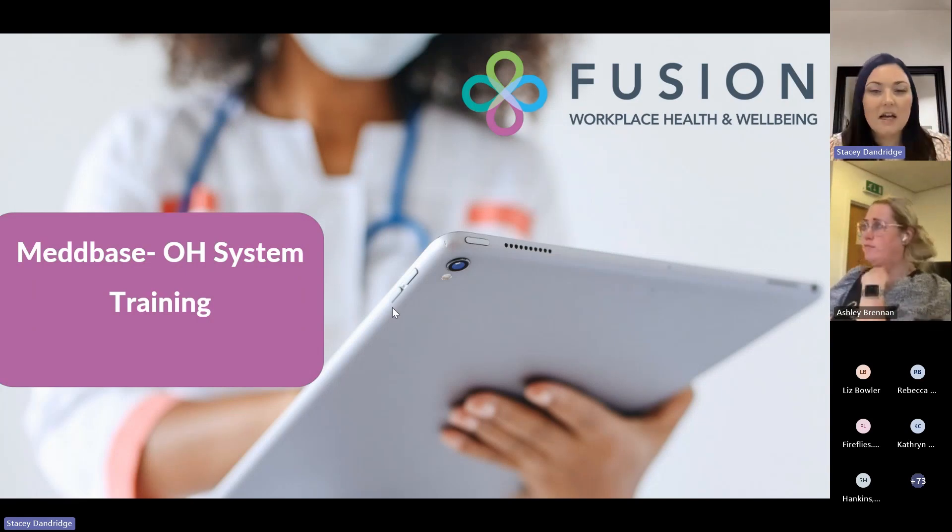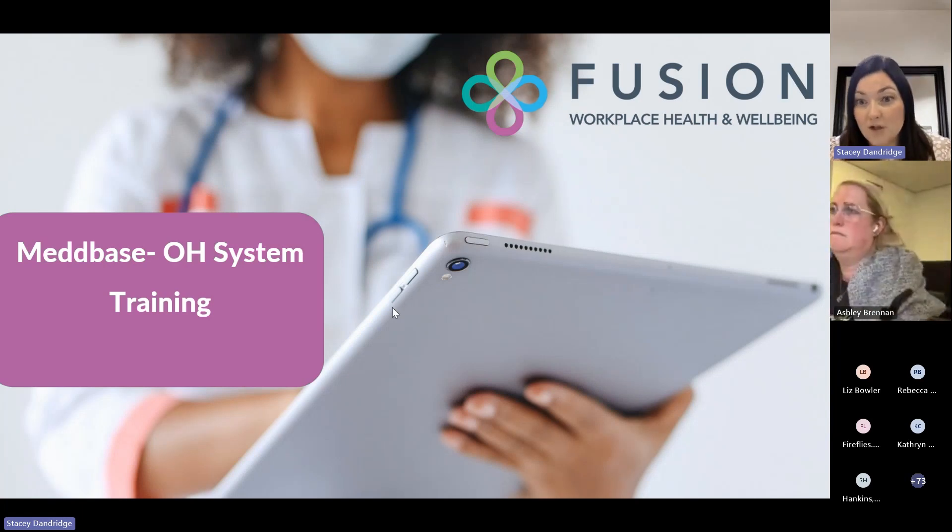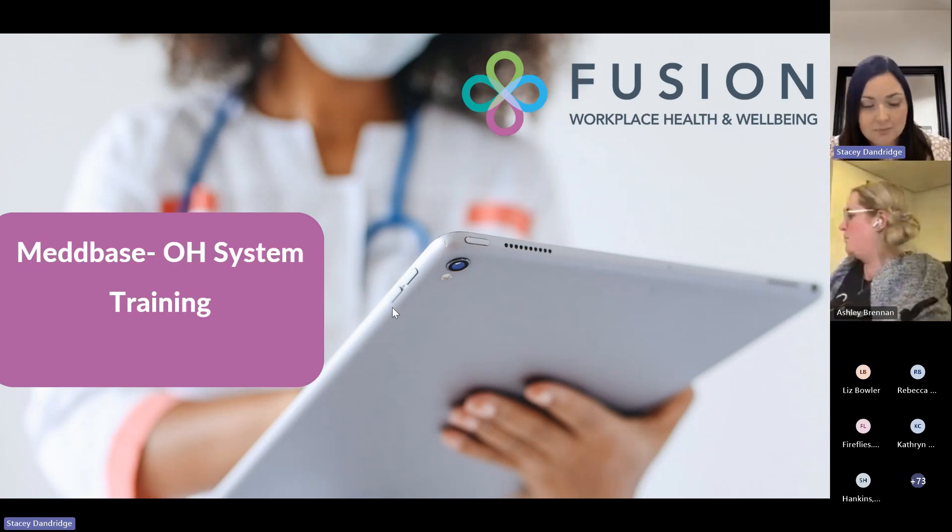As Ashley's just said, I can't see if anybody's got their hands up and obviously you are automatically put on mute. So if you do have any questions throughout, please pop them in the chat. If it's relevant to the section that we're on, Ashley will shout out for you and we'll try and answer as best we can throughout the session. And if it's not appropriate there and then, we will come back to the question at the end of the session.